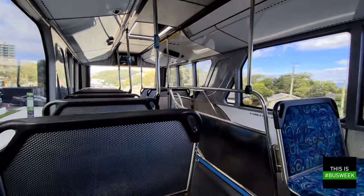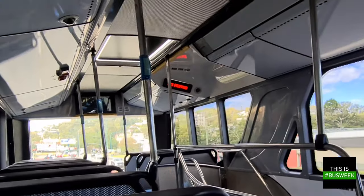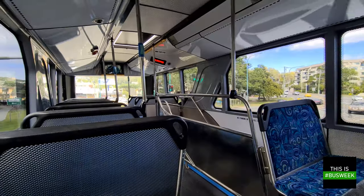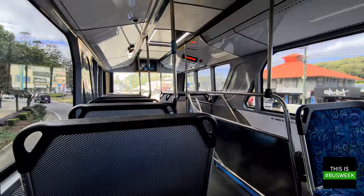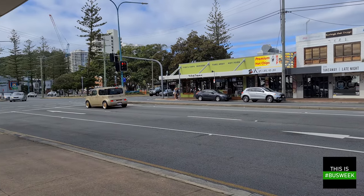We're almost at Burleigh Heads and it's just about time to jump off the bus, so I better hit that stop bell — which looks awfully like one that belongs on a Volgren bus — and then head around and have a look at Burleigh Heads as well as the beach, both of which are really lovely. There are some shops, restaurants, really nice places to dine and the beach itself is always really nice. That was the Bustec CDI with Surfside Bus Lines — a great way to get tourists around the Gold Coast. I can highly recommend the experience if you want some great views whilst travelling around the GC.